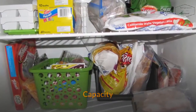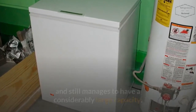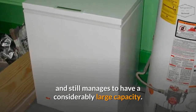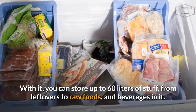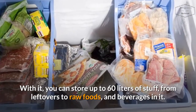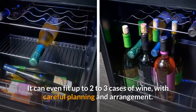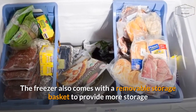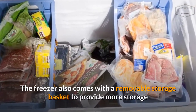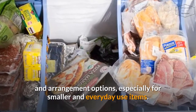Capacity: Standing at 2.1 cubic feet, this unit is portable and still manages to have a considerably large capacity. With it, you can store up to 60 liters of stuff, from leftovers to raw foods and beverages. It can even fit up to 2 to 3 cases of wine with careful planning and arrangement. The freezer also comes with a removable storage basket to provide more storage and arrangement options, especially for smaller and everyday use items.